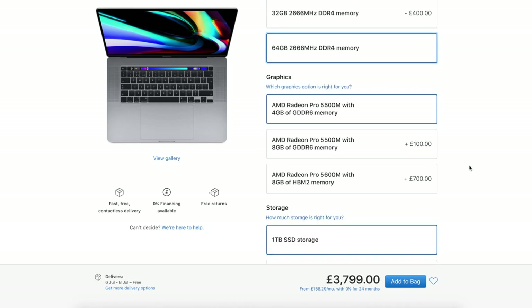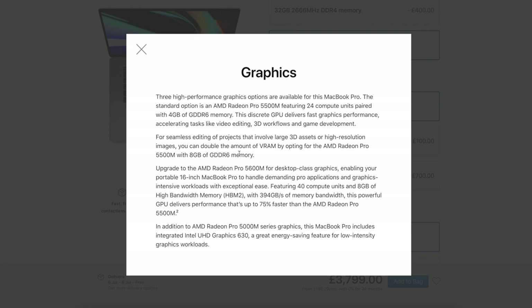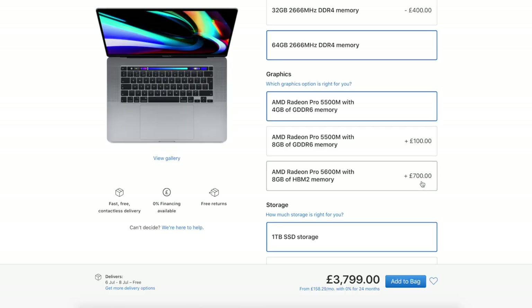In terms of the graphics card, let me look at the most expensive option. The key thing is performance that's up to 75% faster than all of the AMD Radeon Pro options listed before it — that is a massive increase.